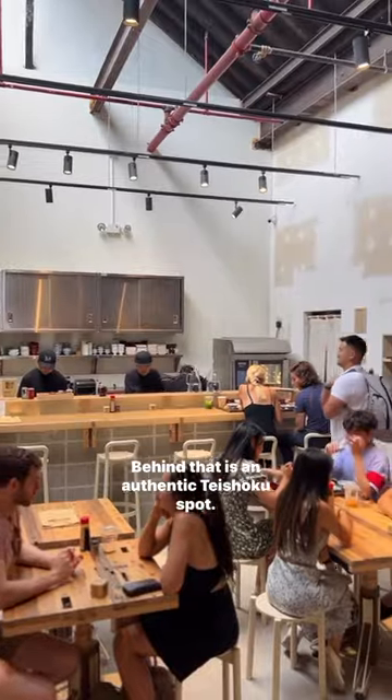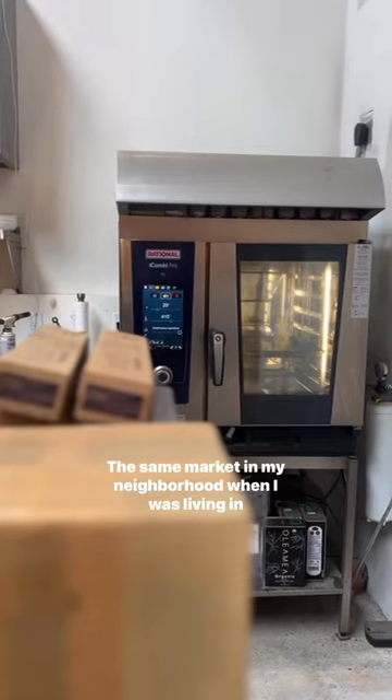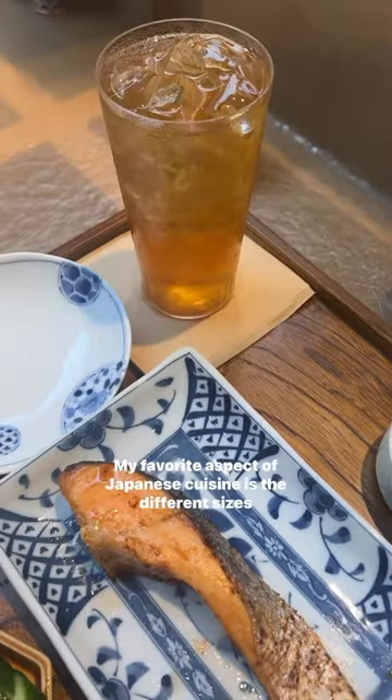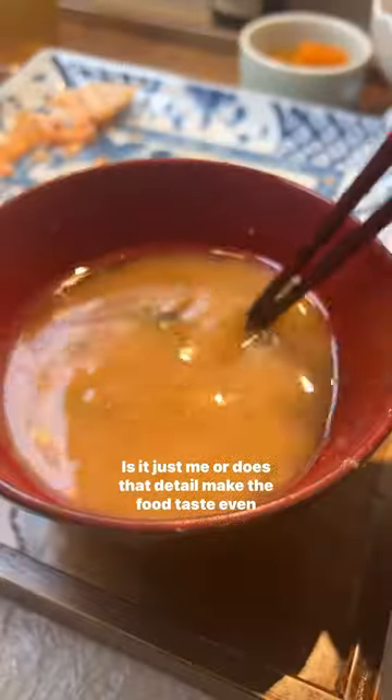But behind that is an authentic teishoku spot. I ordered the yaki sake because the salmon is imported from the world-famous Toyosu Fish Market, the same market in my neighborhood when I was living in Tsukishima, Tokyo. My favorite aspect of Japanese cuisine is the different sizes and mismatched plating. Is it just me or does that detail make the food taste even better?